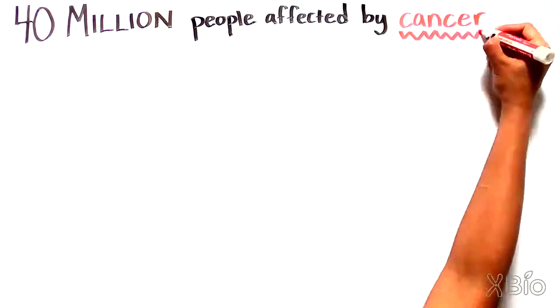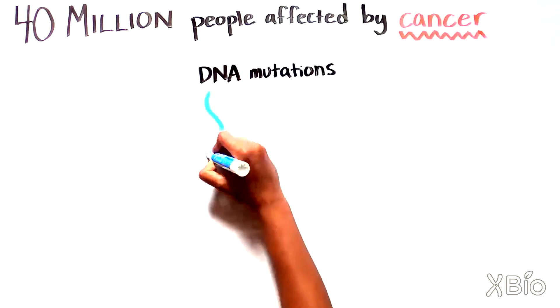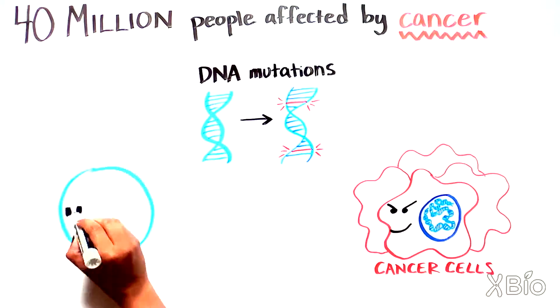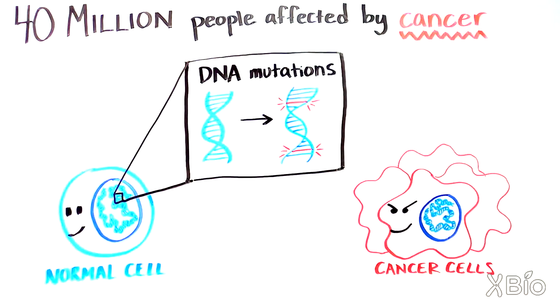Around 40 million — that's the number of people affected by cancer worldwide. Cancer arises when DNA mutations cause a cell to divide uncontrollably and behave abnormally. So even though a cancer cell starts out as a normal cell, because it accumulates mutations over time, it transforms into something that looks foreign.